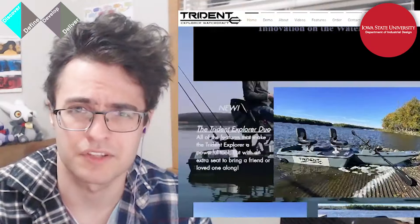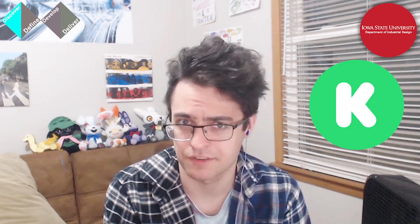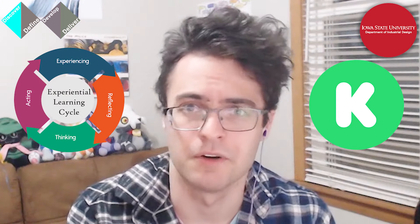The pitch was simple. A client had approached the school asking for a full design task force to redesign and relaunch their brand of foot-propelled fishing vessels for both a full-fledged pitch on Kickstarter and experiential learning credit for the whole of us.